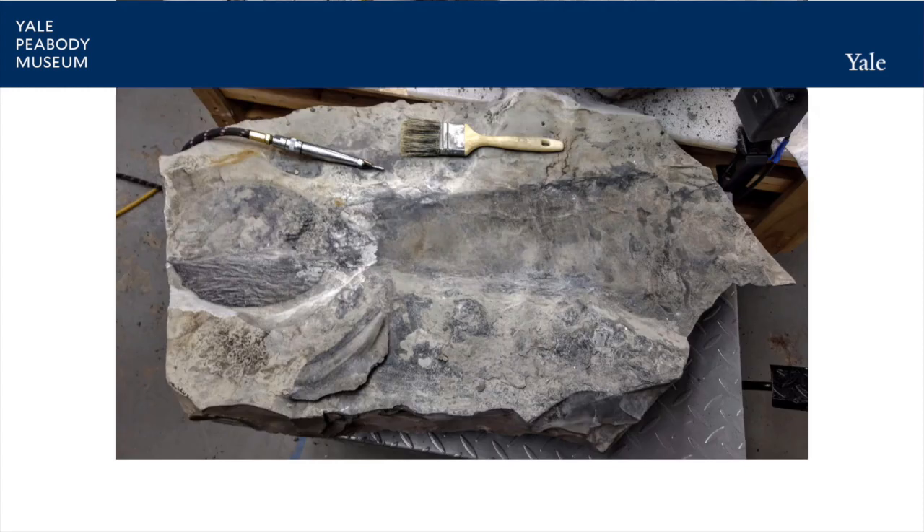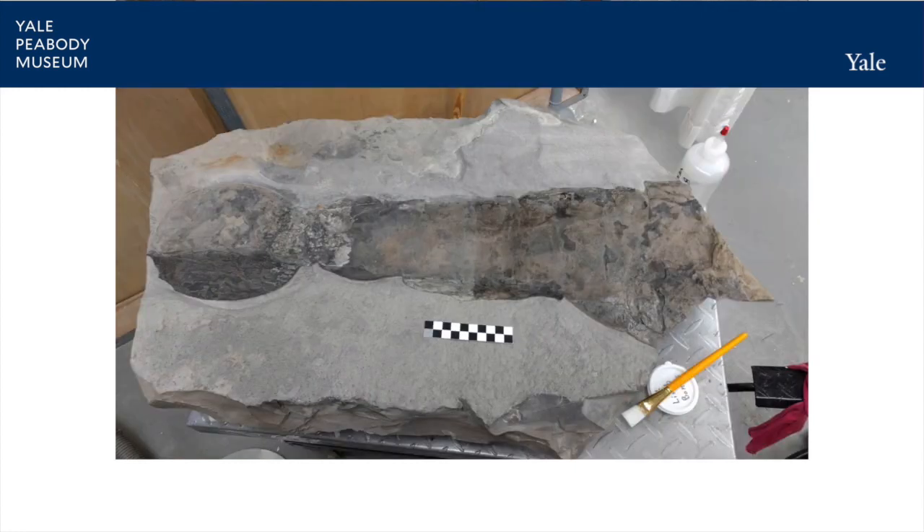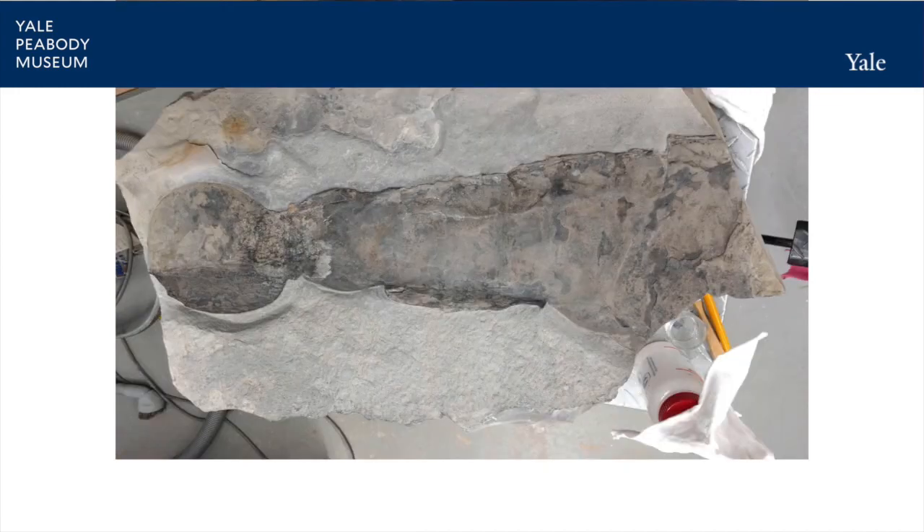Here he has started to remove the matrix using an air scribe, which is like a miniature jackhammer. After all the material is removed from the edges, you can see the shape of the fossil much more clearly. Then Brian applied a thin coat of clear, archival resin to seal the fossil and provide uniform color. Here the right half of the fossil has been treated, and here is the final result.